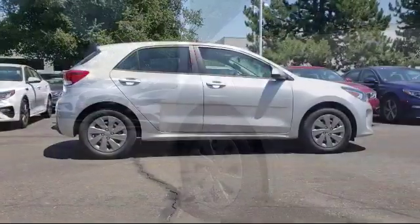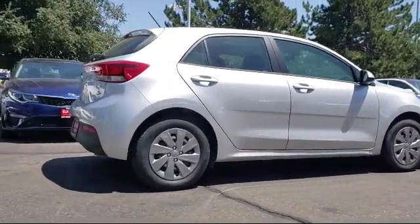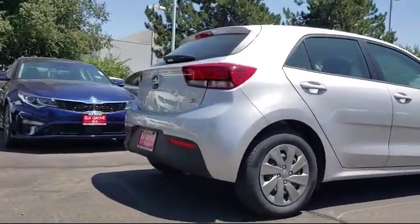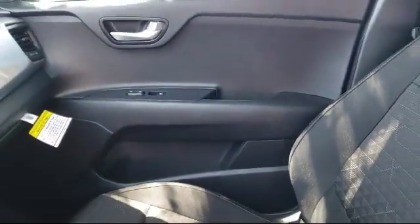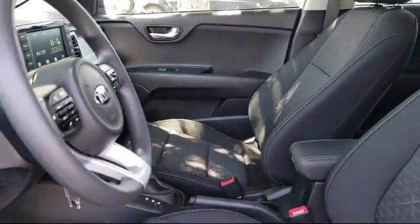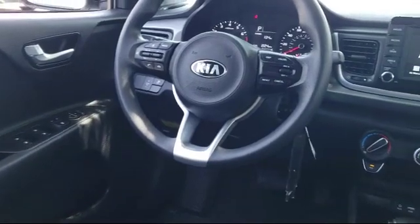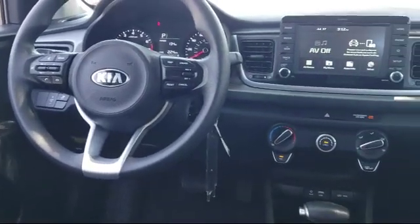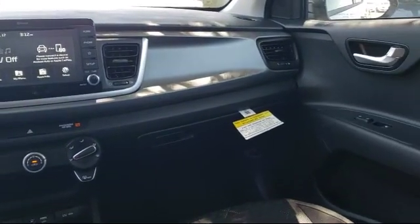Elk Grove Kia is a family-owned and operated dealership dedicated to excellence in customer service and we focus on treating all of our customers like family. Our friendly and knowledgeable staff is here to help you find the car that's just right for you and priced to fit your budget. We have some of the best lease and financing options available anywhere, so regardless of what your financial situation is, you can rest assured that our team is standing by to find a plan tailored to your needs. Allow our staff to demonstrate our commitment to excellence.